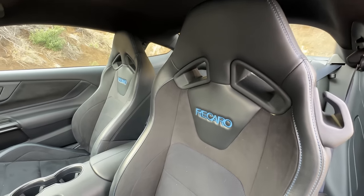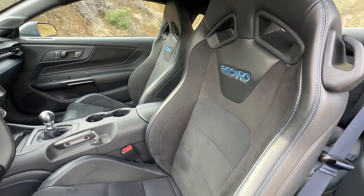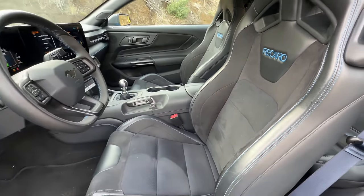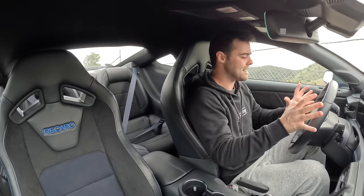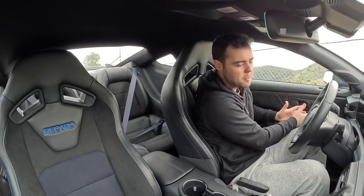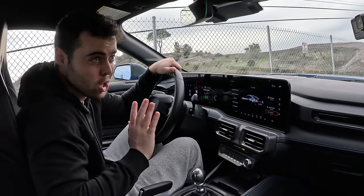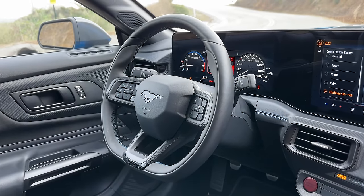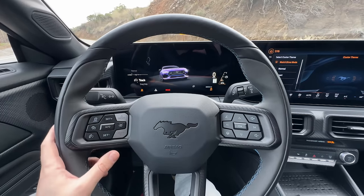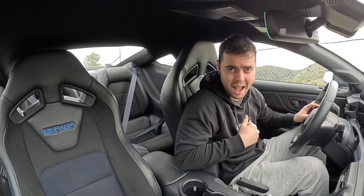The optional Recaro buckets hold you in place really well and they're also comfortable. I'm not a huge fan of the fake carbon fiber weave if you look really closely, and there are still some plasticky bits on the steering wheel and the buttons. But overall it's a large improvement. The steering wheel fits great in your hands — it is a very large steering wheel — and it's got a mode selector right where you can change between the various driving modes.